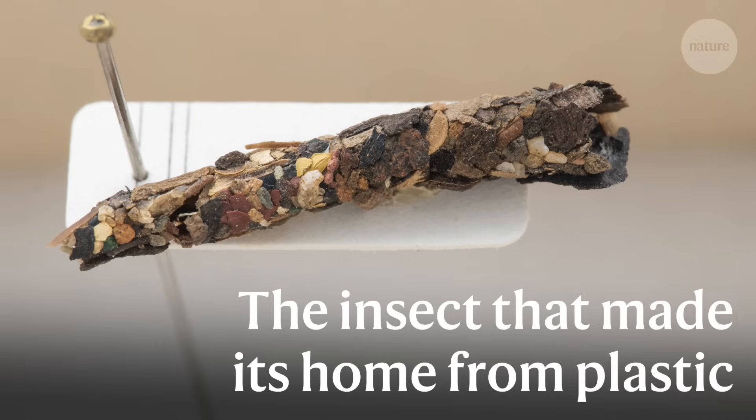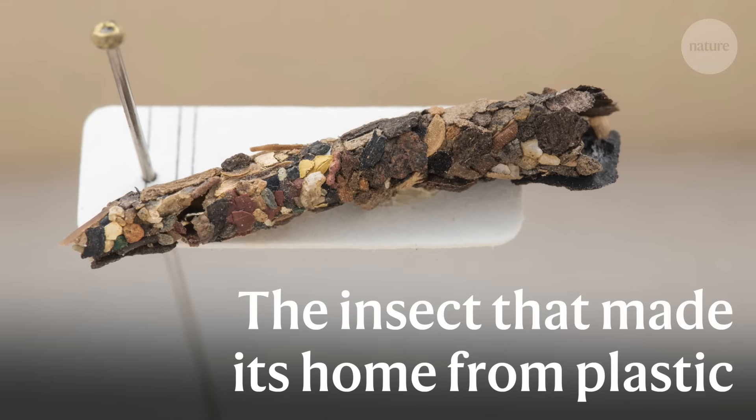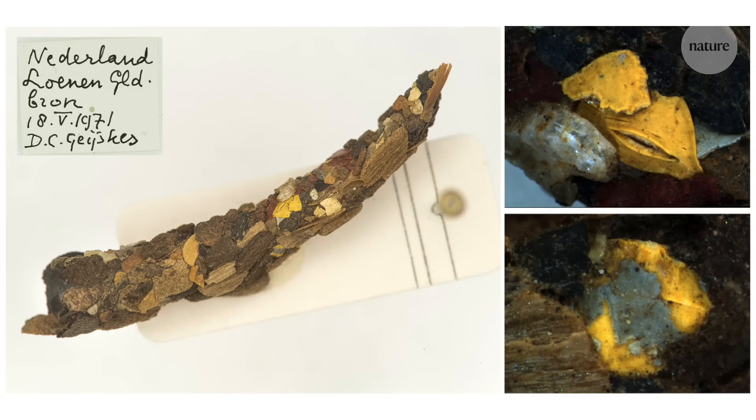But how did it all start? When did we first see microplastic in freshwater? It turns out way earlier than we started measuring it. Here it is — a casing made by a caddisfly, and this actually is the very first caddisfly that includes plastic pollution: small bits of microplastics in the house of a small insect.